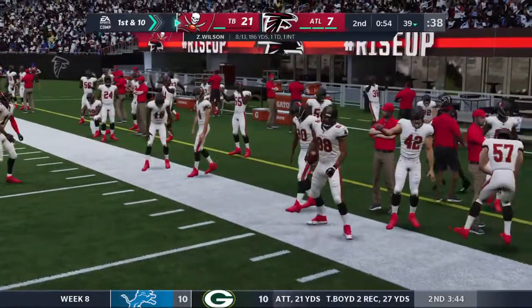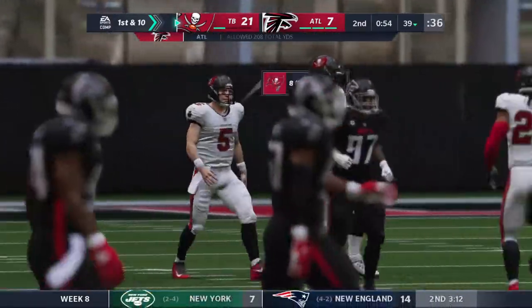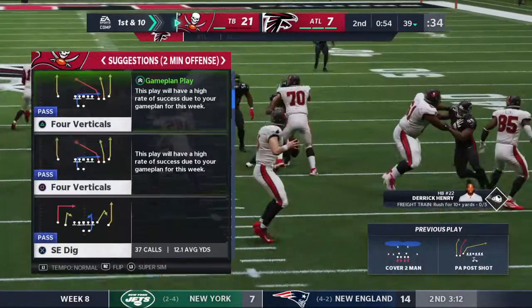He's got this almost to the 40 before going out. Give him 13 yards on the opening play of the drive and also give him a first down.